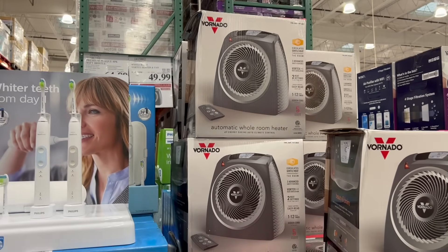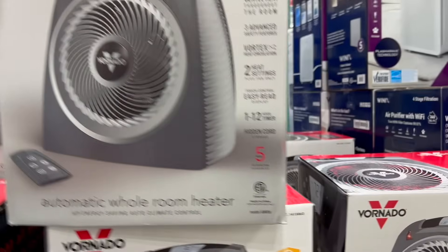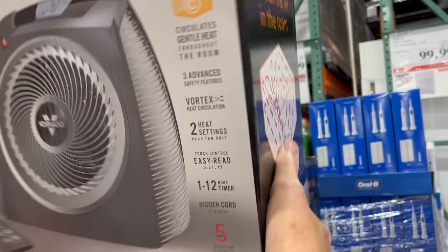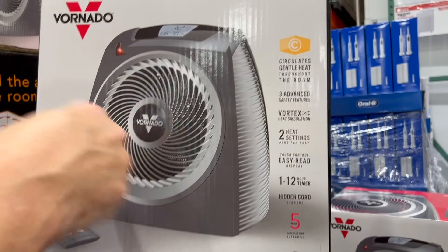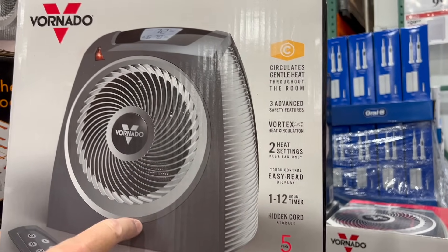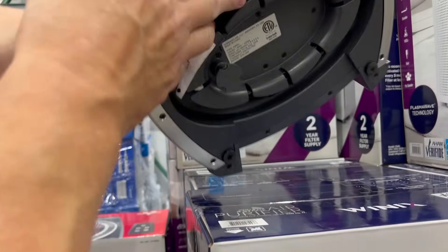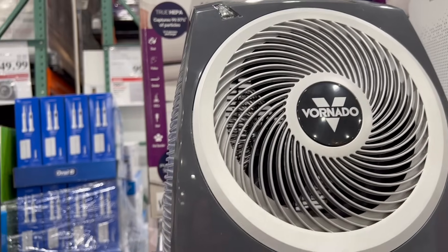We talked about this in our last video and we are going to get this — the Vornado whole room vortex heater and fan. $20 off the $69.99 normal price, now $49.99. It has a remote control, a vortex fan for heat circulation, two heat settings plus a fan-only setting, and a tip-over shutoff. We already have one in our bathroom and love it, so we're getting a second one.